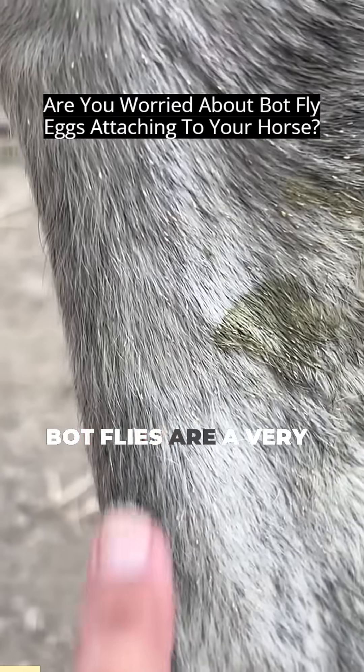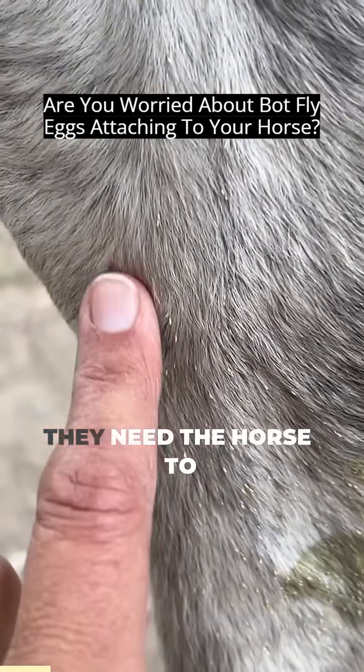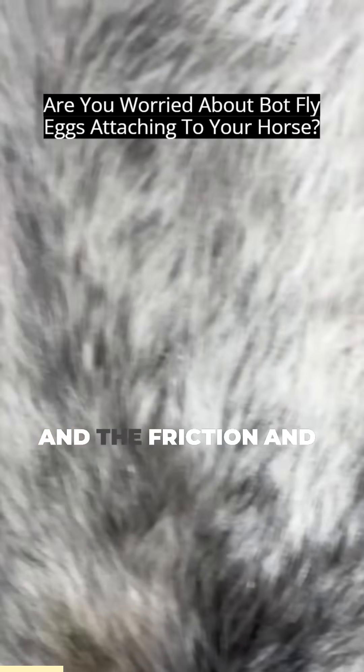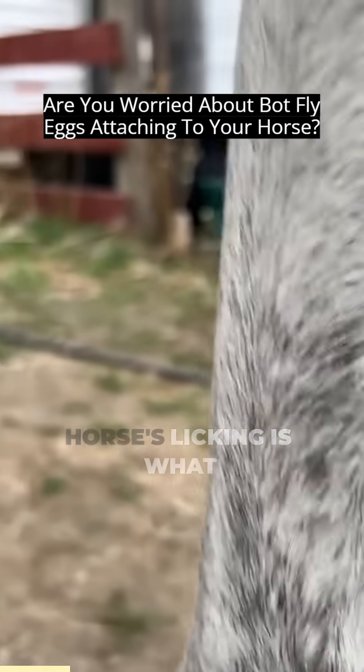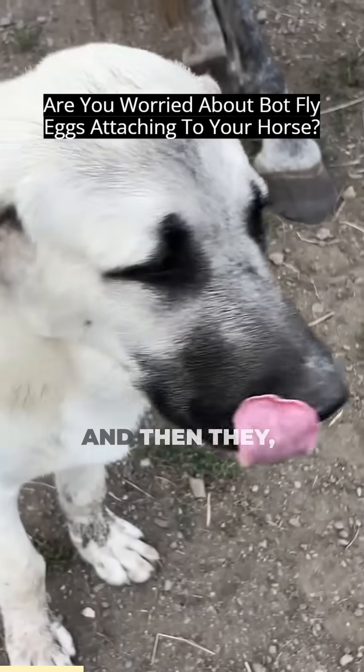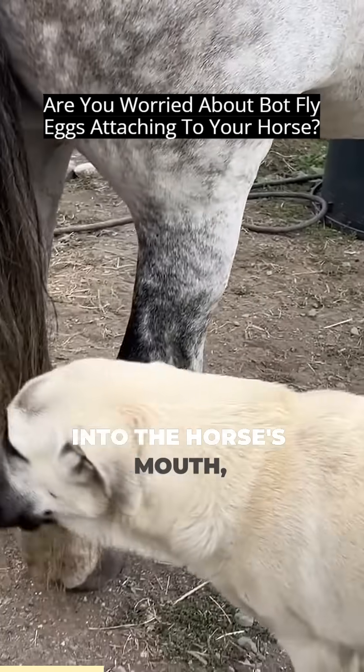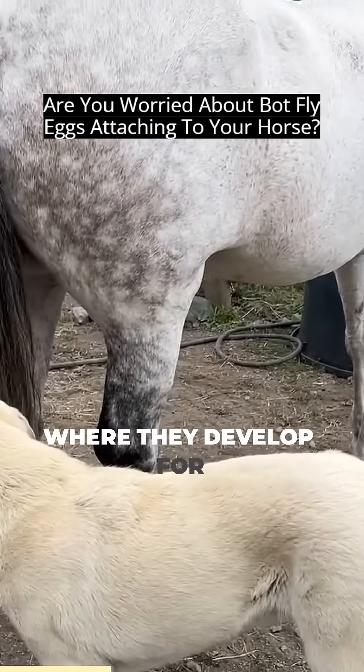Botflies are a very interesting parasite. They need the horse to lick them, and the friction and moisture from the horse's licking is what causes them to hatch, and then they are ingested into the horse's mouth where they develop for over three weeks to a month.